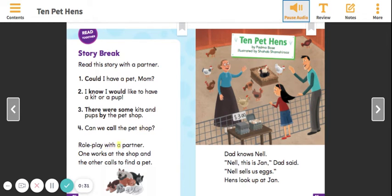Roleplay with a partner. One works at the shop and the other calls to find a pet. "10 Pet Hens" by Padma Bose, illustrated by Shahab Shamstraziz.